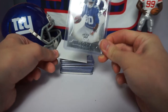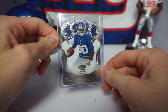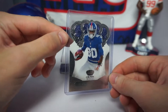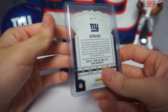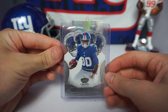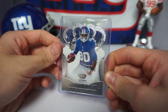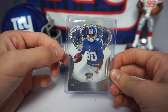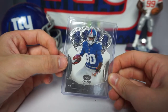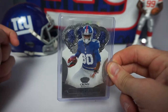Next card we have a 2013 Crown Royal Victor Cruz. This is actually the blue parallel but it is not numbered. I love Victor Cruz — I've met him twice, really great guy. He was actually the first Giants player I ever met, in first grade, at a signing after he won Super Bowl 2011. Love the story behind him, great guy, great player.